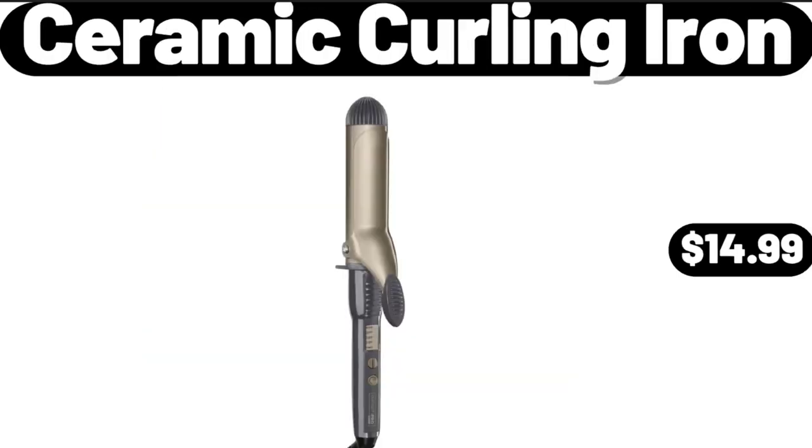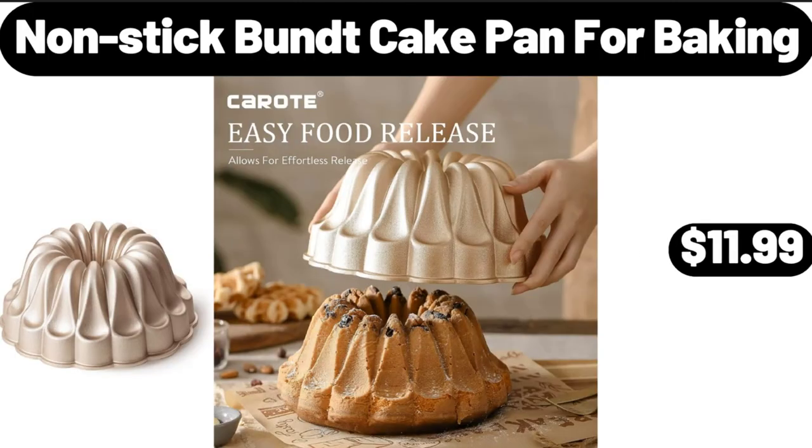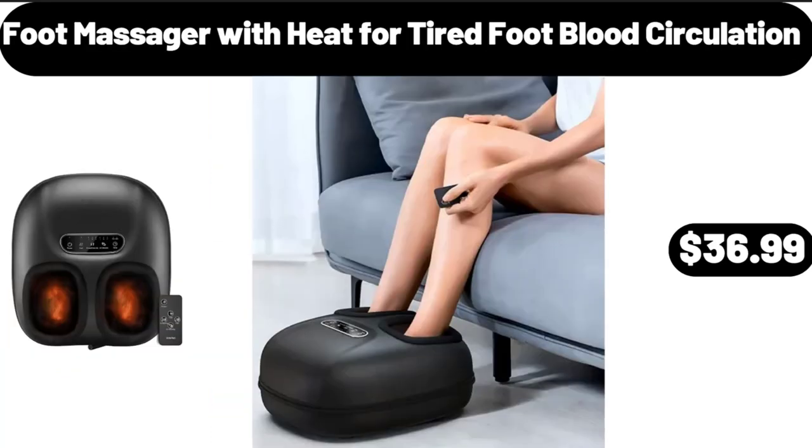Ceramic Curling Iron, $14.99. Non-stick Bundt Cake Pan for Baking, $11.99. Foot Massager with Heat for Tired Foot Blood Circulation, $36.99.